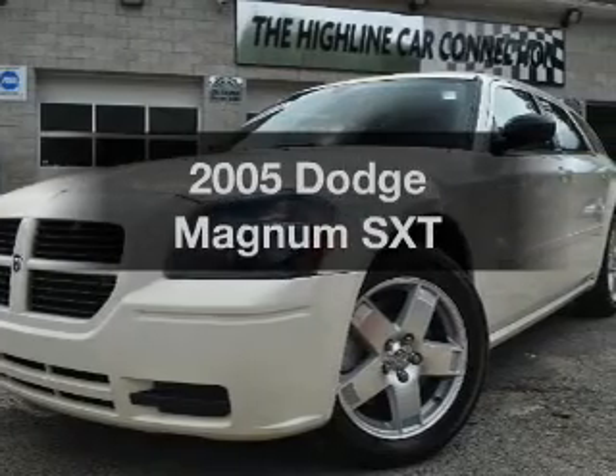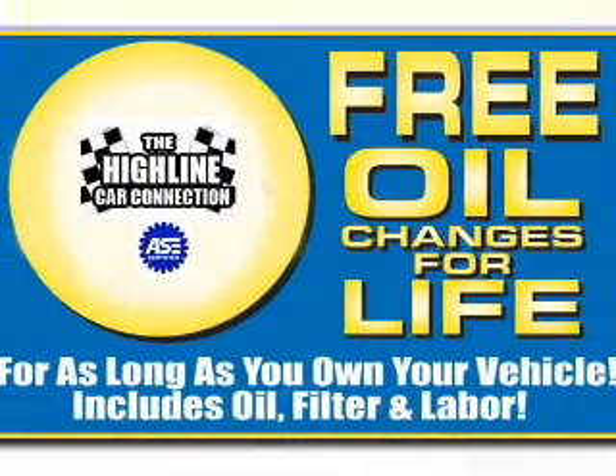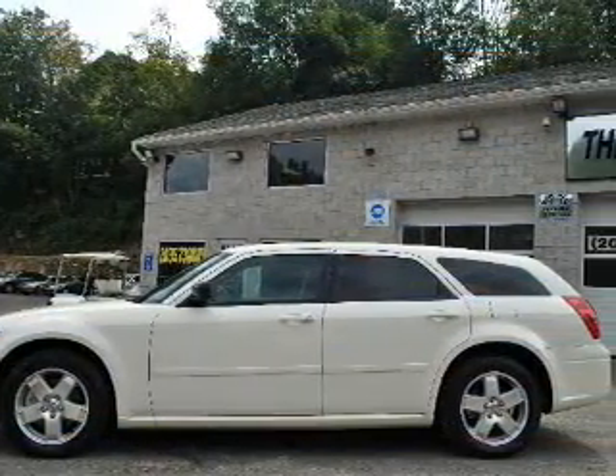Presenting the 2005 Dodge Magnum. If you're looking for an automobile with great attributes, look no further. With a reliable six-cylinder engine that responds smoothly to its five-speed automatic transmission.